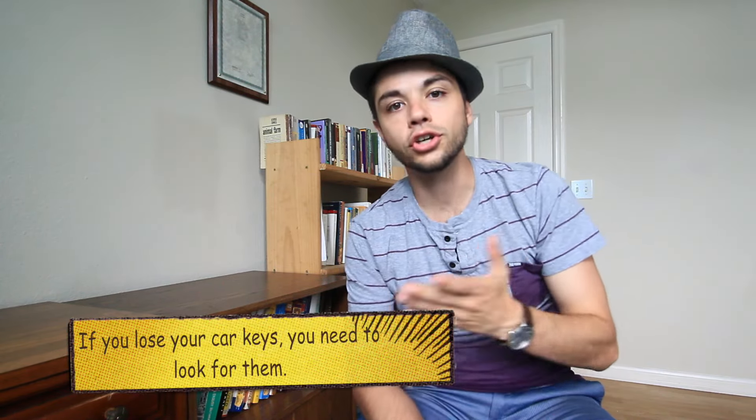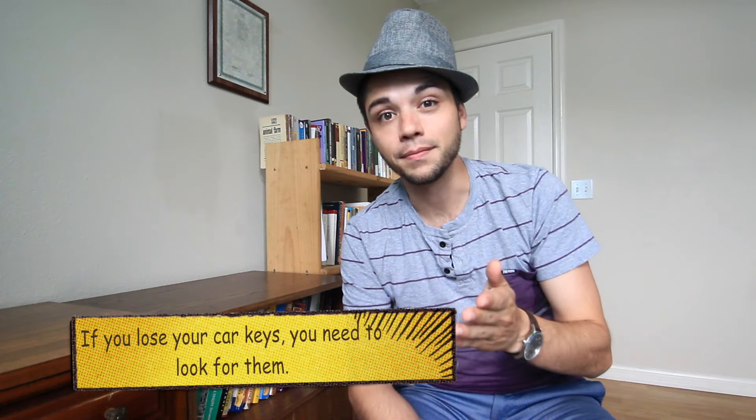This one is a pretty simple and pretty common verb, so you might already know it. Look for something means to search. If you lose something, you might need to look for it. For example, your keys. If you lose your car keys, you need to look for them. It means you search and try to find.